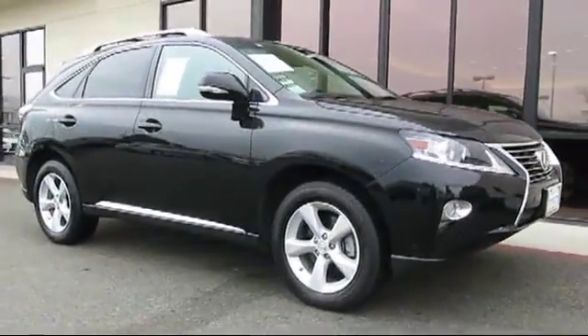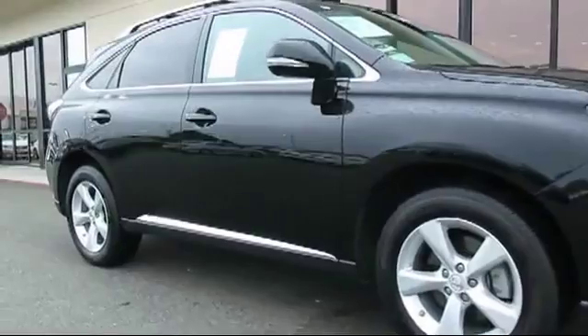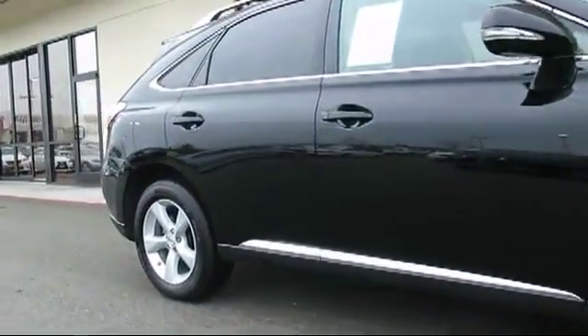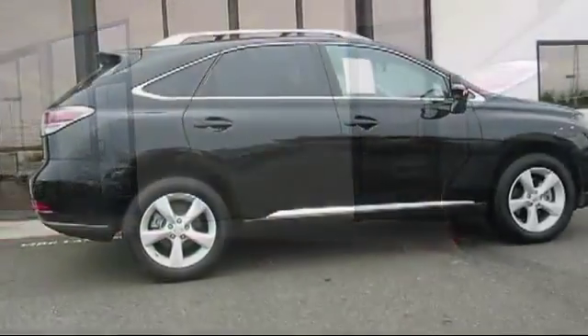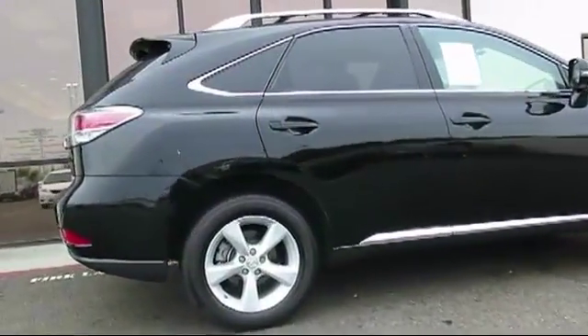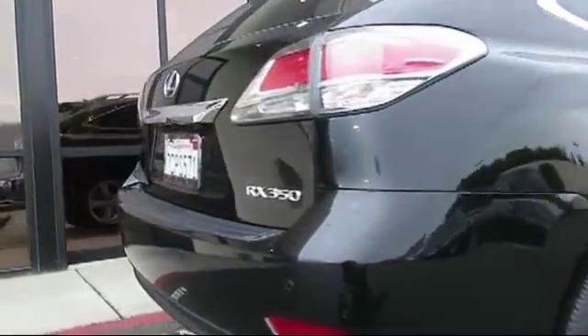This vehicle comes equipped with alloy wheels, moonroof, keyless entry, steering wheel controls, air conditioning, traction control, CD player, fog lights, side airbags, power windows, and has less than 20,000 miles on the odometer.